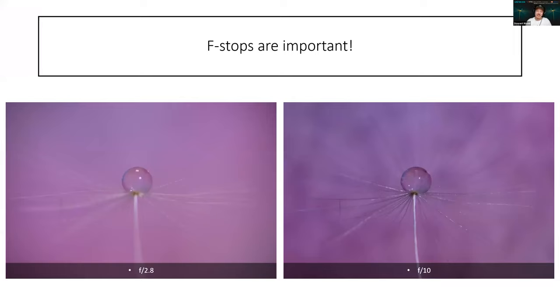F-stops are also important when you're doing water drop macro photography. On the left, we have a water drop taken at f2.8, and on the right, f10. You have got more detail in the f10 image — however, you've also got the background starting to come into focus. For me personally, it's like Marmite — you either love it or you hate it. I prefer the dreamy look of a lower f-stop. It all depends on the size of your background — if you've got a larger background, you'll get away with a higher f-stop because you can push it further away.